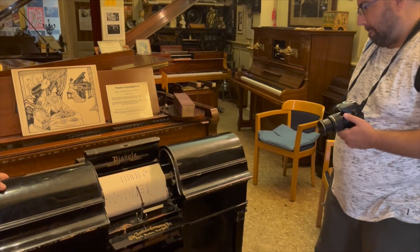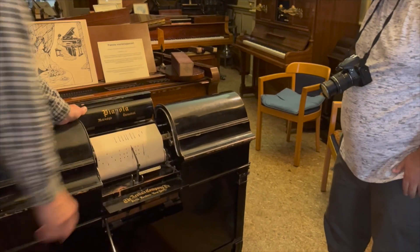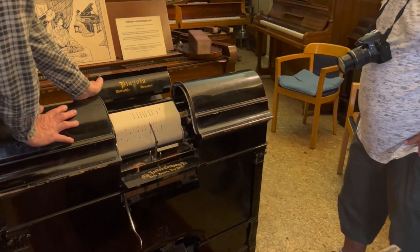they activate the keys. And this is a Pianola, which was a brand name used by the Aeolian company, which is an American instrument.